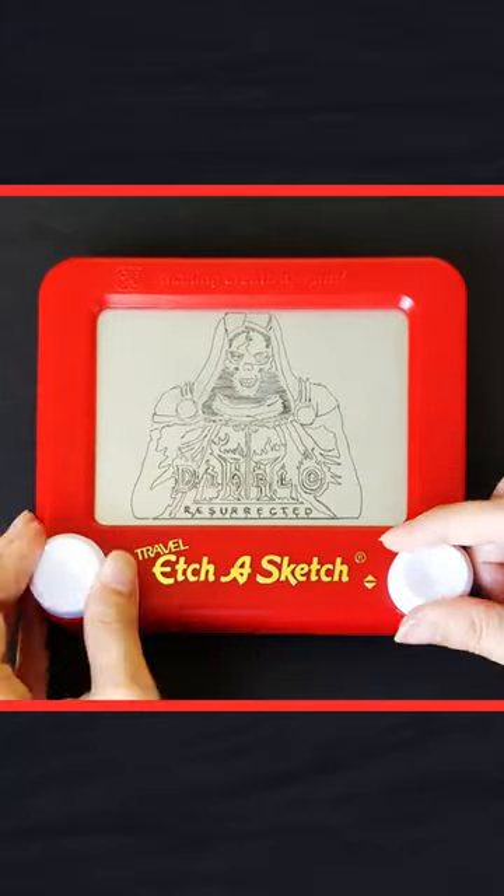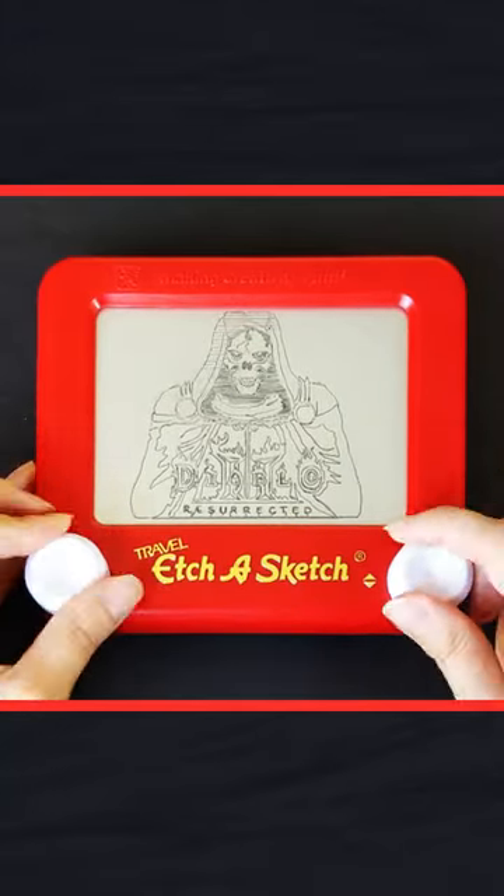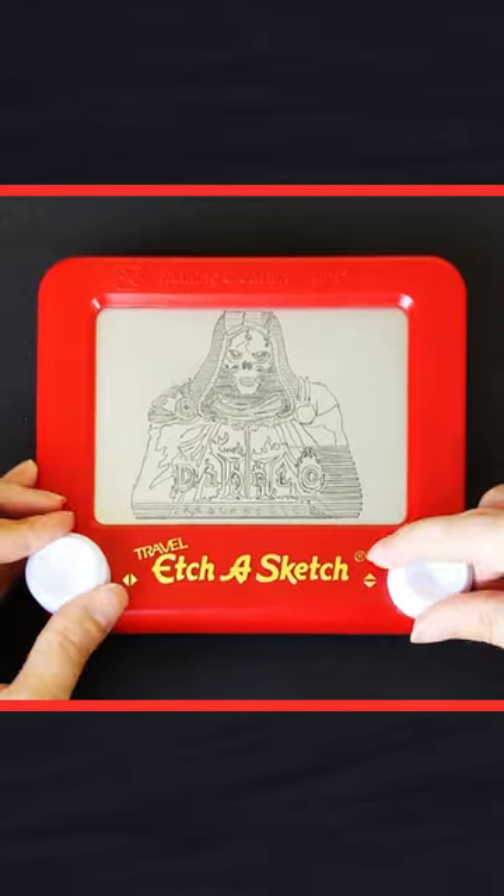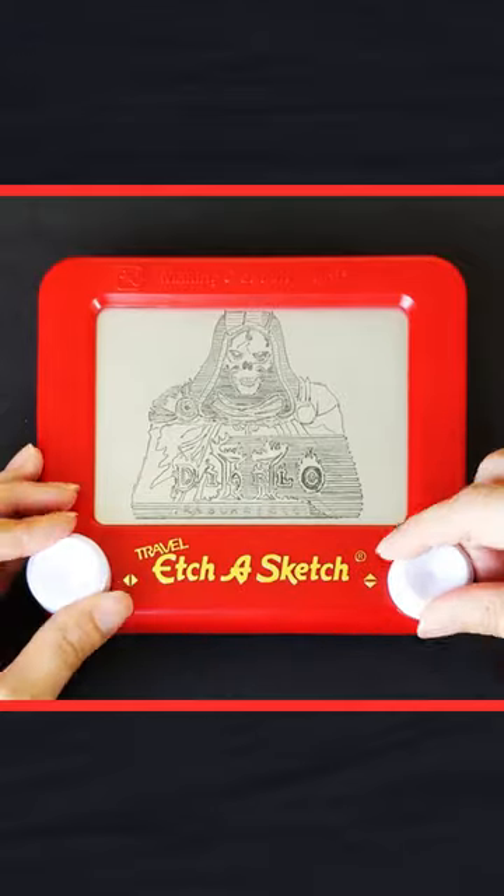For years, I had a rather contentious relationship with the travel Etch-a-Sketch due to early encounters with poorly functioning units. But as you can clearly see, the travel Etch-a-Sketch is capable of immaculate detail.